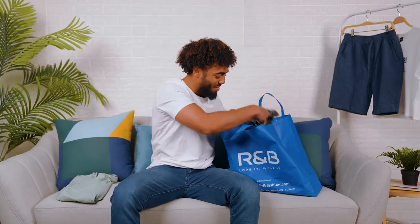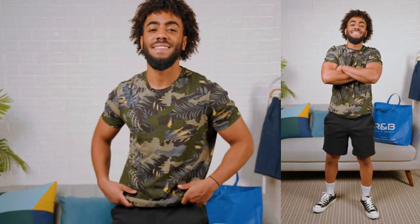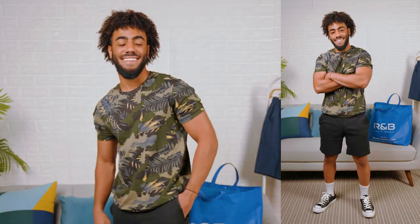Next, we have the perfect summer t-shirt. It has this nice summer print on it. You've got the leaves and everything. And it's a slim fit, so it's going to look good on you.